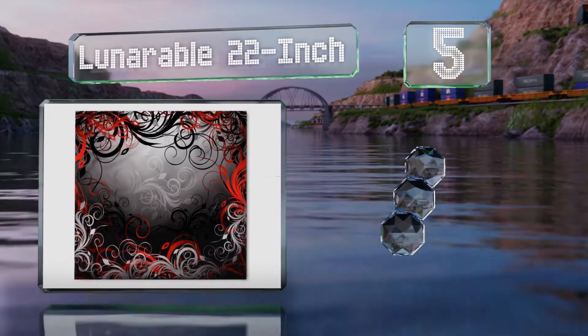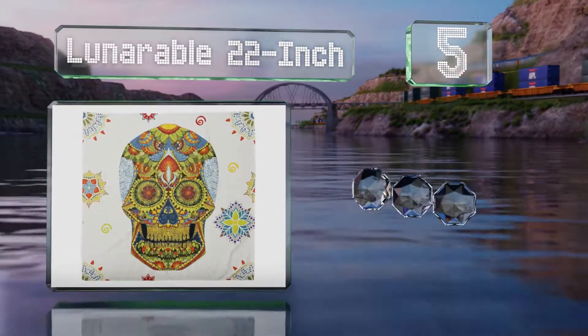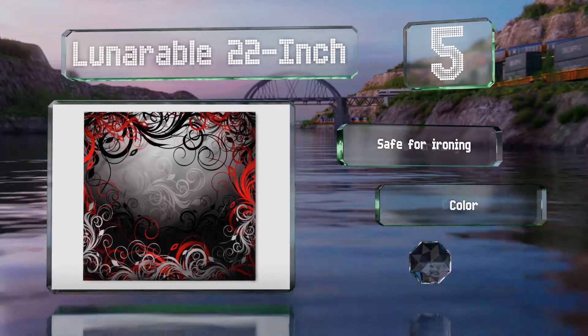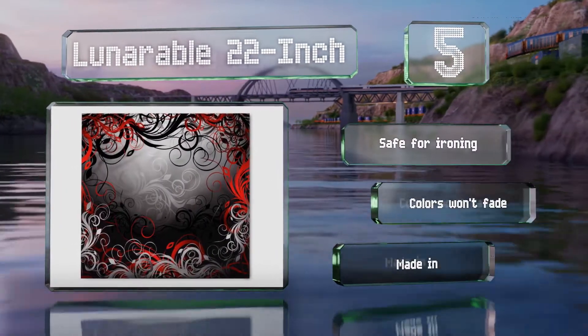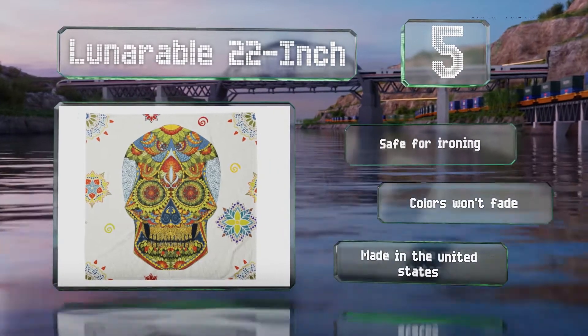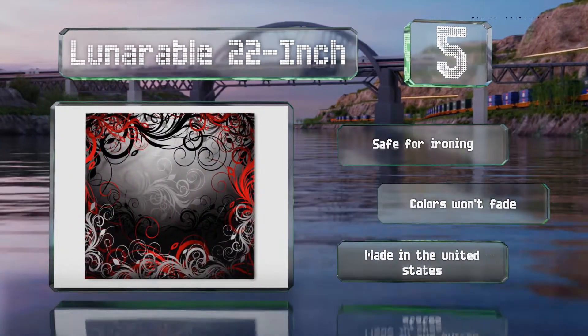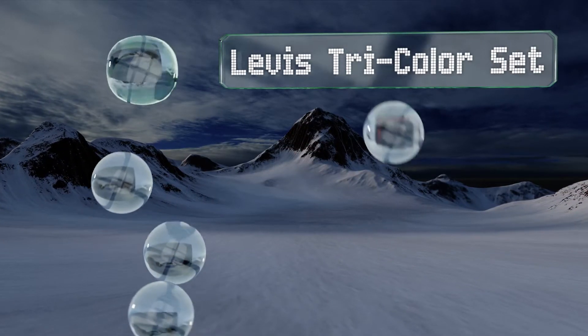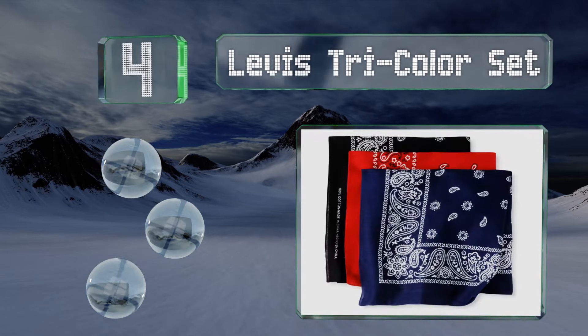Halfway up our list at number five, coming in an array of interesting designs — from African-inspired themes to fantastical creatures to geometric patterns — the Lunarable 22-inch will help you stand out in a crowd. It offers convenient care too, as it's machine washable, safe for ironing, and the colors won't fade. It's made in the United States.